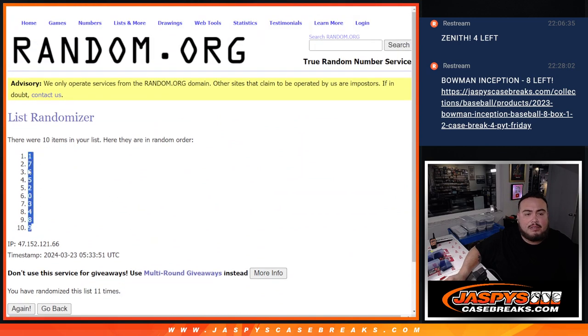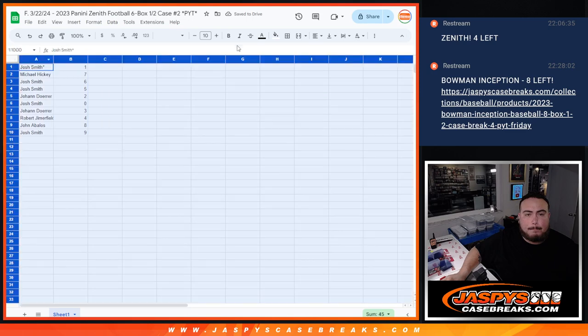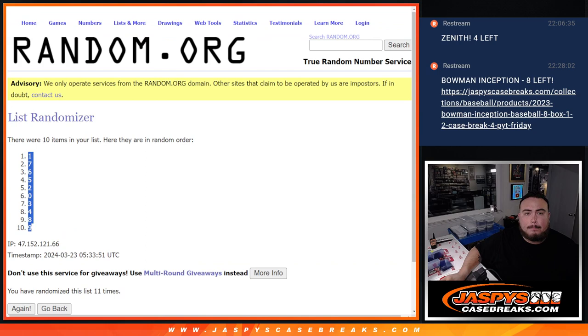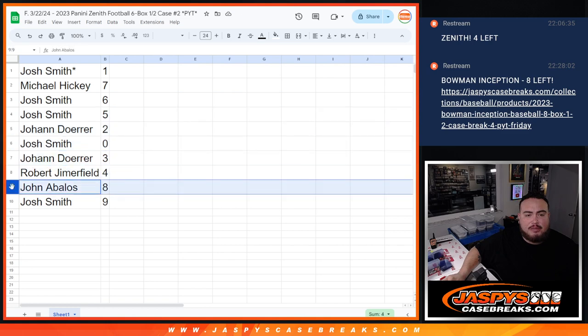1 down, 9 remaining. Seat assignments: Josh with 1, Michael with 7, Josh with 6, Johan with 2, Josh with 0, Johan with 3, Robert with 4, John with 5, and Josh with 9.